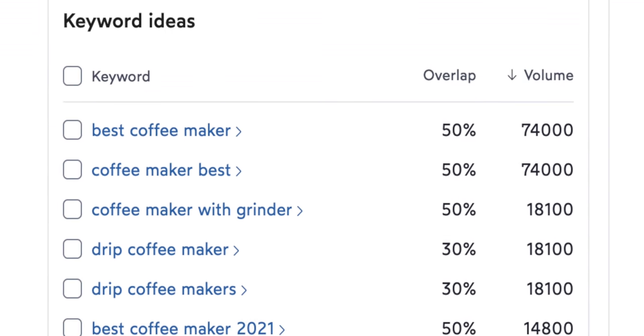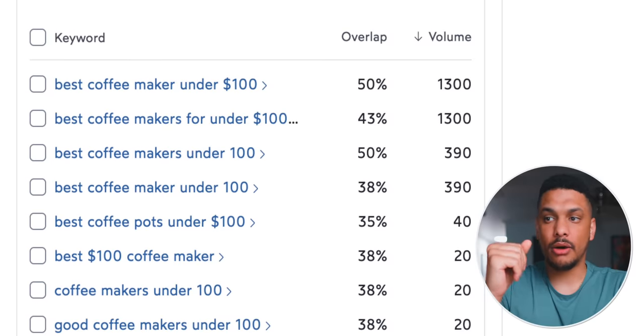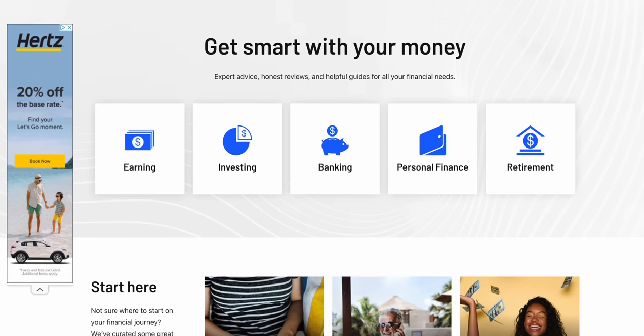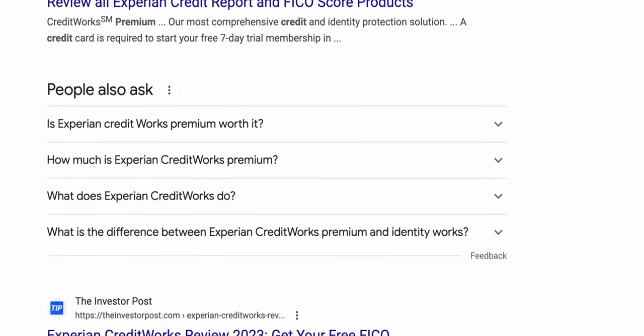The bigger websites like the New York Times are only interested in writing articles about products that get a lot of searches — they're not going to waste time on less popular searches. A search like best coffee makers gets about 74,000 searches per month, whereas a more specific search like best coffee makers under $100 only gets about 1,300 searches per month. But for us, this is perfect — this is how we can sneak in the back door and start stealing traffic from much larger websites. And when you consider the fact that you'll be writing 10, 20, 30, 40-plus articles, all getting 1,300, 2,000, 3,000 searches per month, the traffic will start adding up really quickly. This was the exact method I used with my product review website, The Investor Post, to outrank massive finance websites like NerdWallet and Bankrate.